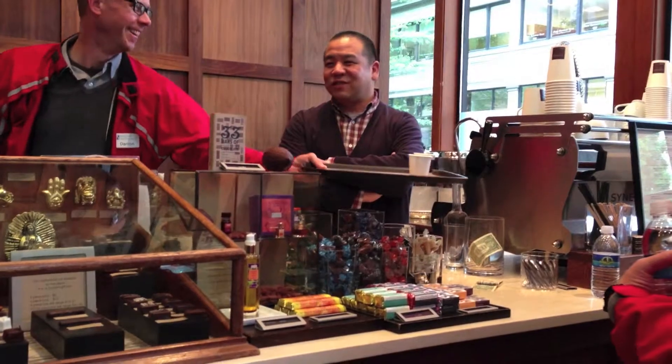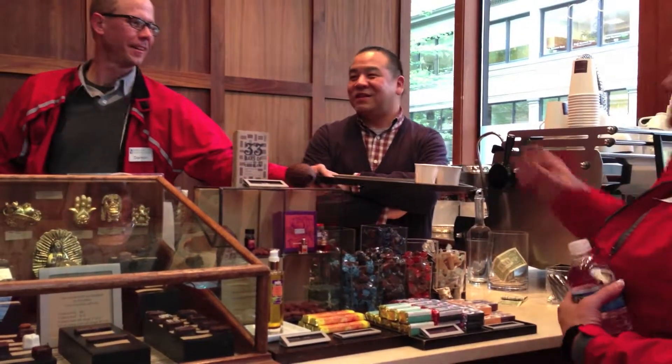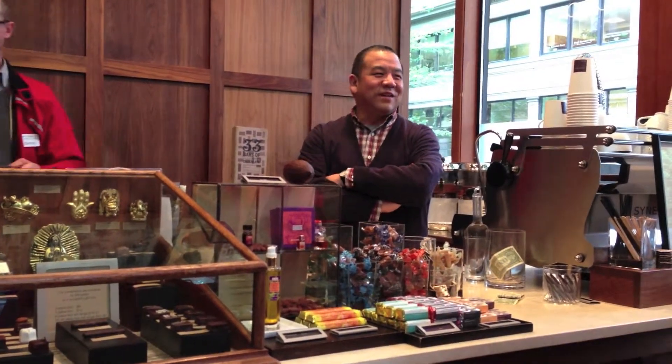And then we also have something called a shot-a-shot — it's a little less intense, but it's a single shot of espresso with a shot of drinking chocolate. So if you're in the middle of finals and you have to stay for 72 hours, that's the one for you.